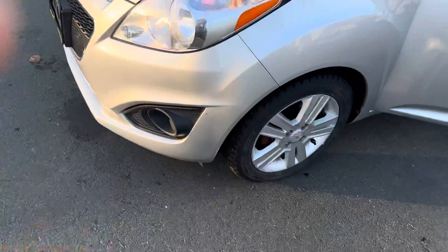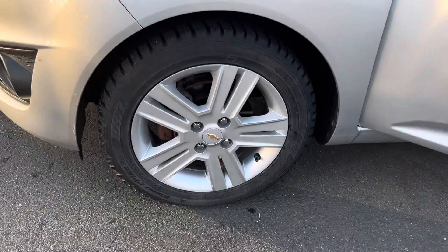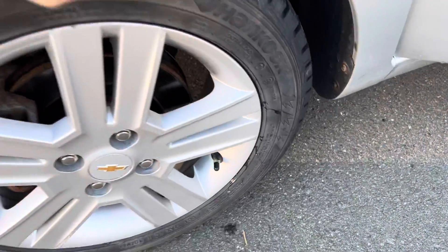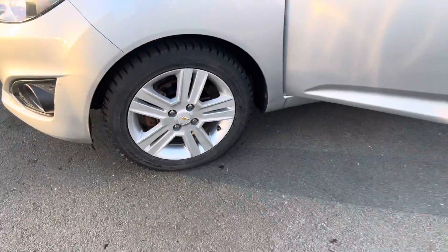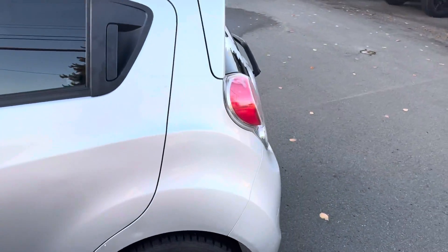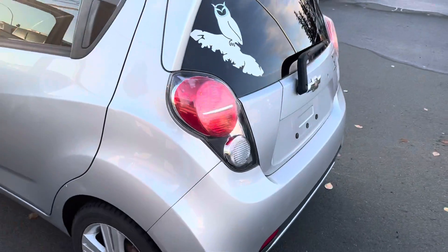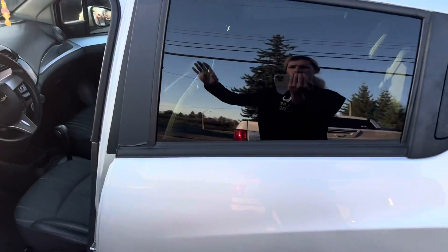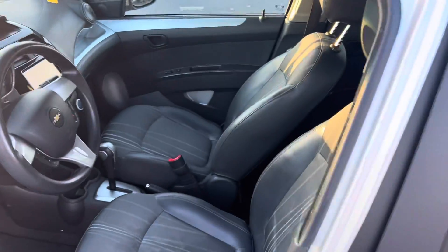Going all the way around, you've got your disc brakes and lots of life on those tires. Nice doors, very good for maneuvering — it being such a short vehicle. We're going to go ahead and hop on inside and show you a couple of things.